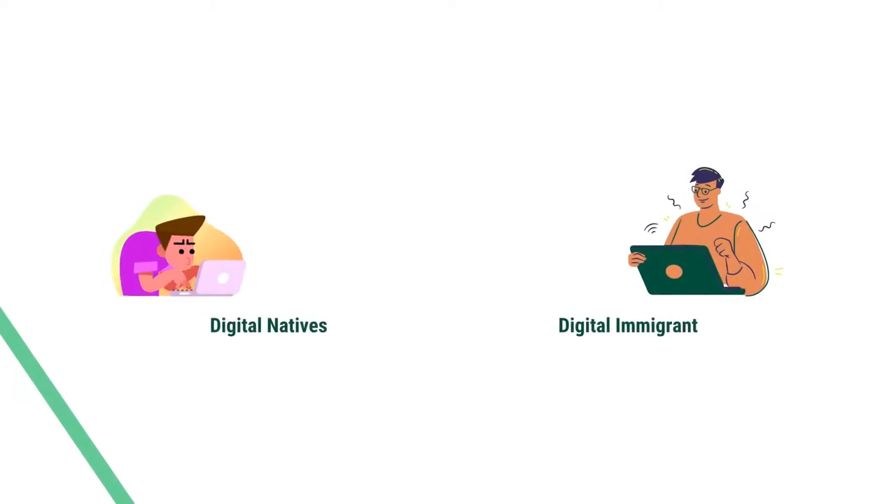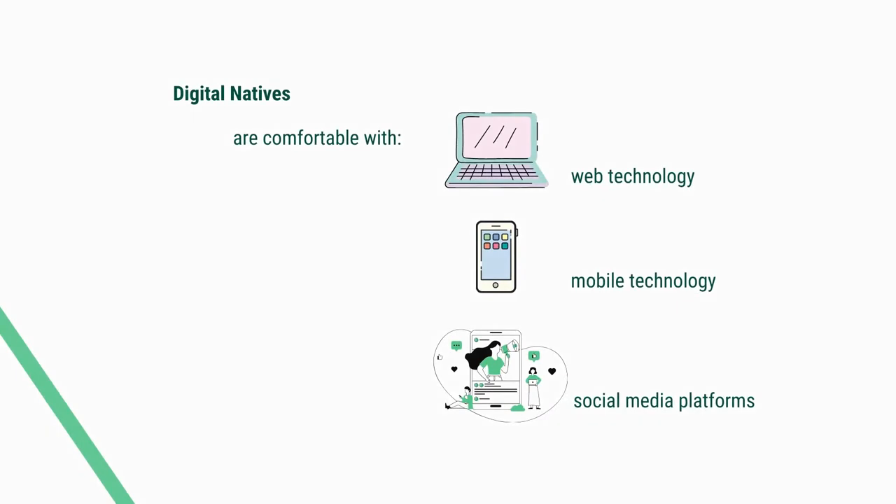In this flexible learning environment, we very visibly see new learning styles. Because they are all born in the 21st century, we call them digital natives. The others who are born in the later part of the 20th century can be called digital immigrants. There is a big difference between digital natives who are born with the technology and digital immigrants of the later part of the 20th century who have adopted technology. These learners of the 21st century who are born with technology are more comfortable with different types of technology, be it web technology or mobile technology.